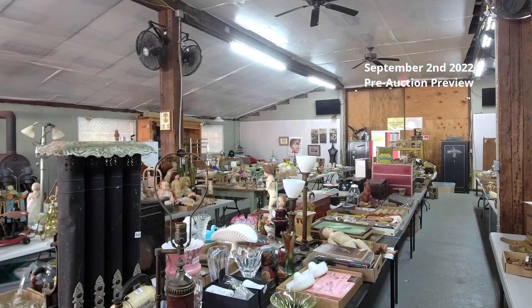Hey, it's John here at Sunrise Antiques. It is Tuesday, the 30th of August, at about 3:30 p.m.